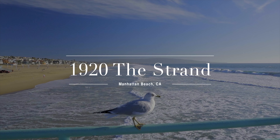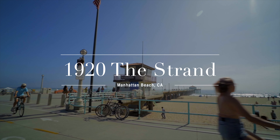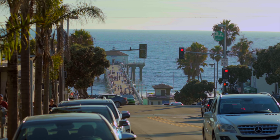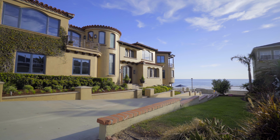The distinctive custom residence found at 1920 The Strand is situated on one of the finest beachfront lots in Southern California. It's the epitome of fine West Coast living, built around sweeping views from Catalina Island to the Pacific Palisades.